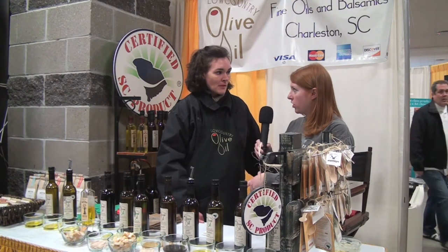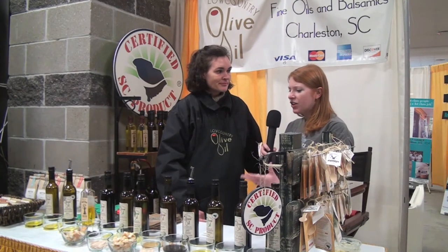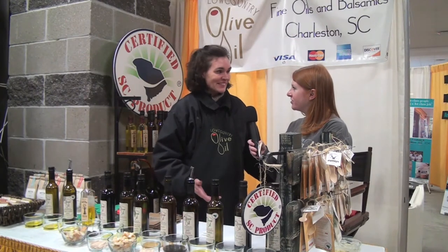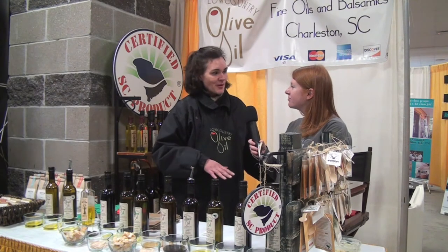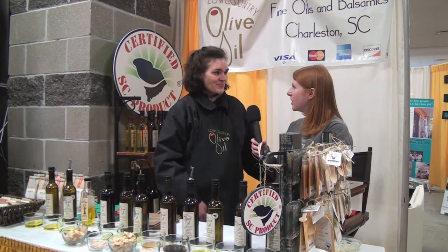And what's the store called? Is it Lowcountry Olive Oil as well? It is Lowcountry Olive Oil. Now, how did you get into making olive oil? Well, I was pregnant at the time looking for a part-time job that I could do while I was pregnant and while my little one was very young. It was something I could do with odd hours, and it eventually grew into the business that it is today. That's fantastic, I love to hear stories like that.